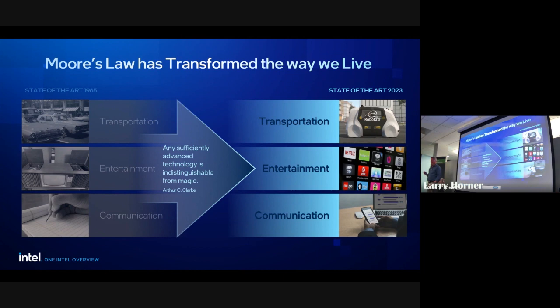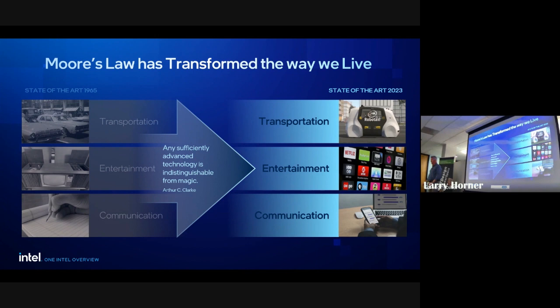On Intel's GPU competition: we are working on GPUs. There are GPUs for client computing — the light rock side — and GPU products for deep data centers. There's a product coming called Gaudi 3 on that side. I'm not a gaming GPU guy so I don't pay close attention to that segment.